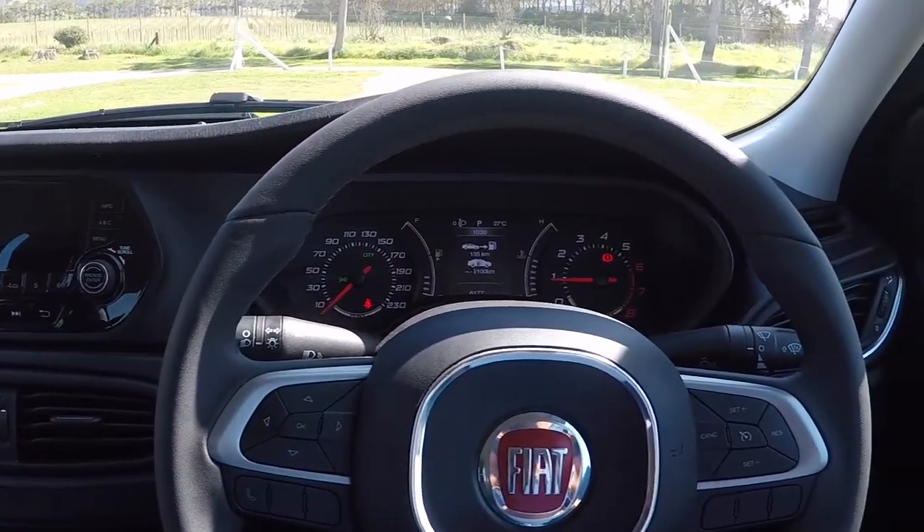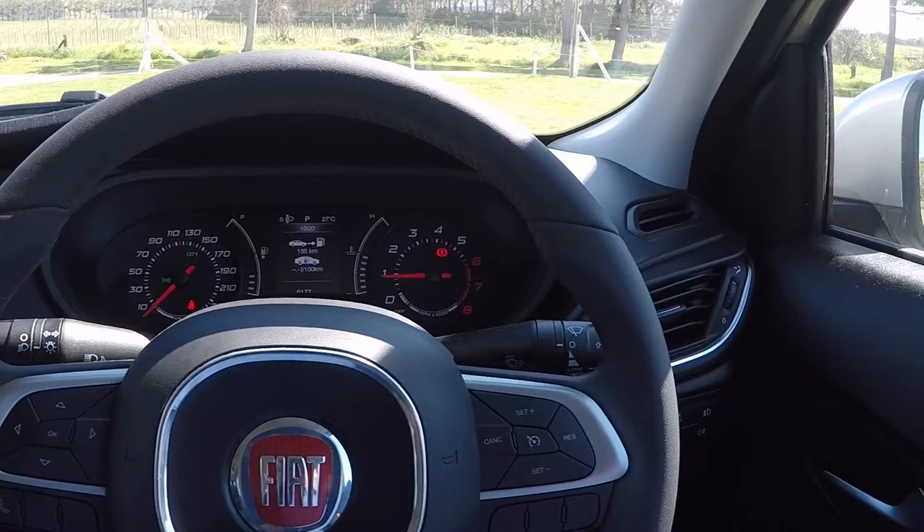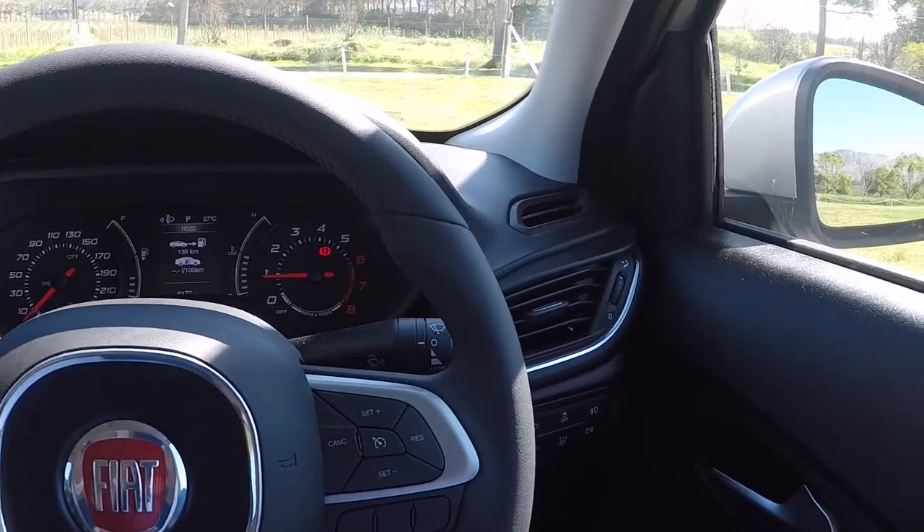It's got aircon with auto climate control and a dashboard with a full trip computer. It's relatively economical, probably not as economical as a small diesel would be. It's got a full multifunctional steering wheel with two paddles at the back, which are normally used for flappy-paddle gearboxes — except in this car they're actually radio controls.